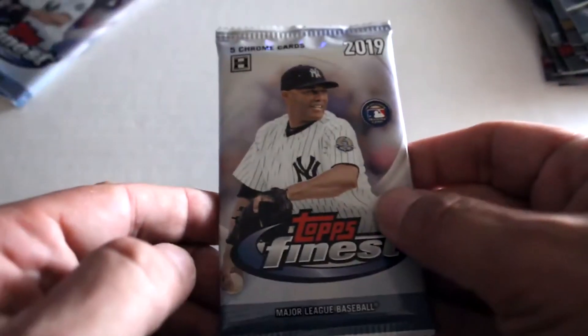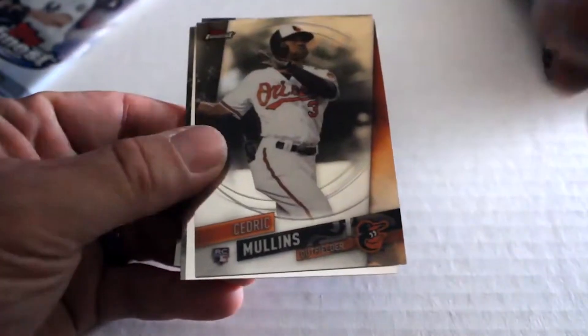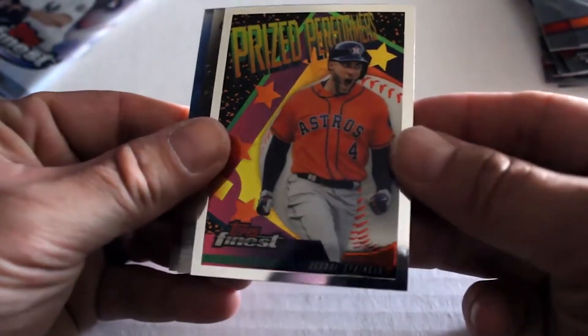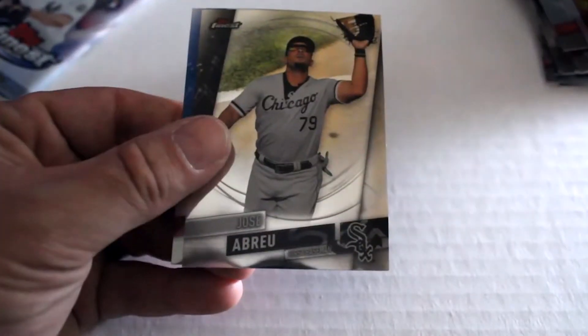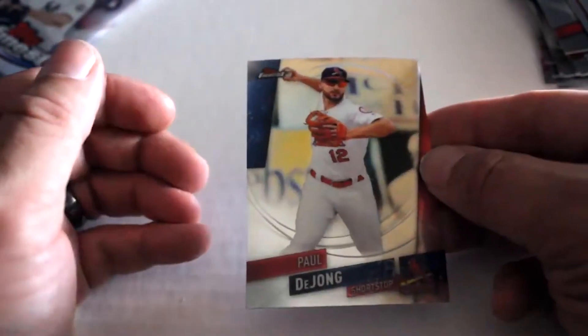Fifth pack out of six: we've got Max Scherzer, Cedric Mullins, a Cedric Mullins Prize Performers insert, a George Springer Astros insert, Jose Abreu — another good card — and Paul DeJong.